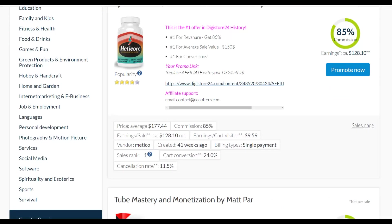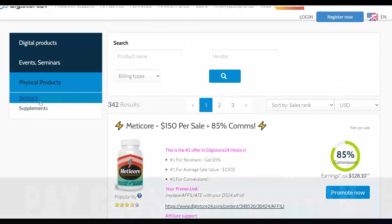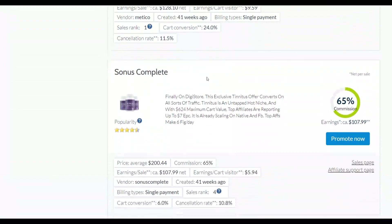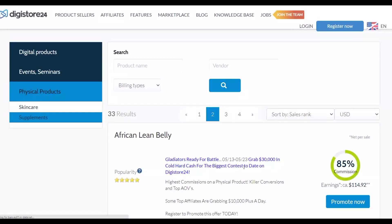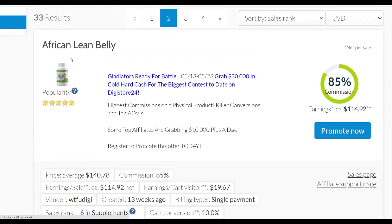You're going to pick an affiliate offer from here. For example, I'm going to show you step by step how to promote one with 100% free traffic. I'm going to look at physical products — specifically supplements — because supplements tend to convert very well and also have a very low refund rate, since people who buy supplements very rarely end up refunding. You can see there are a lot of supplement affiliate offers here that can make you a lot of money, many with very high commissions and low refund rates.